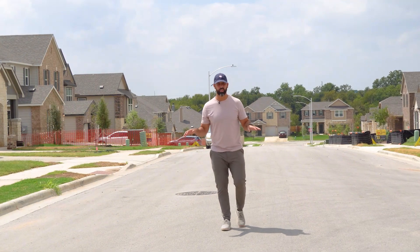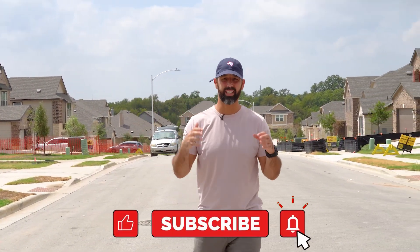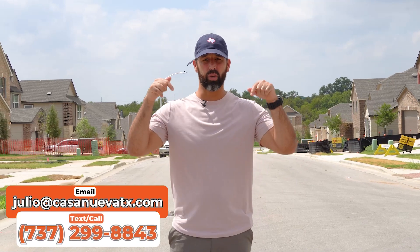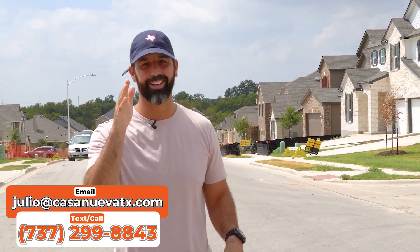That wraps up our highlight of this brand new neighborhood that nobody's talking about, with easy access to an exciting brand new commercial development. If you have any questions about how to get a home in this neighborhood, make sure to reach out to the number or email below and we'd be more than happy to help you through the process. Until next time, adios.